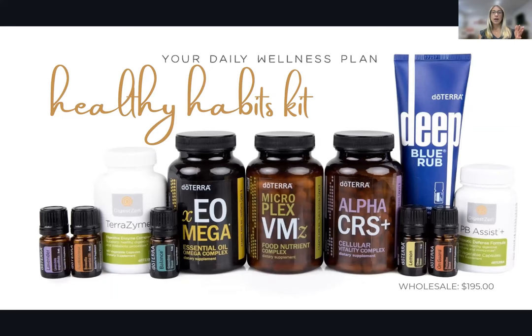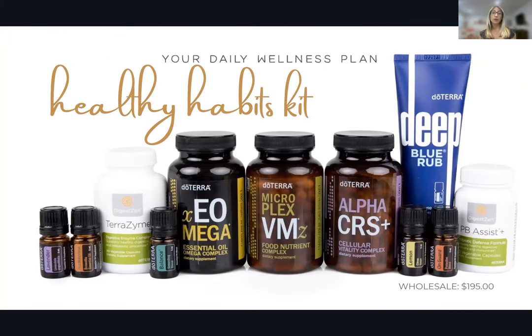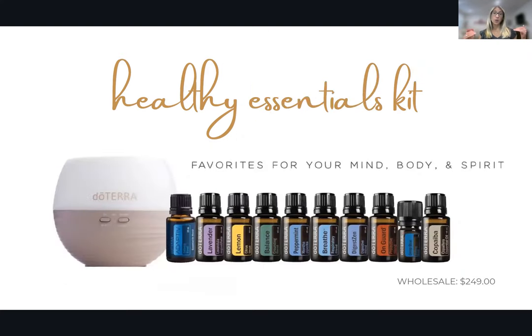When you join wholesale, you can either purchase a yearly membership and buy whatever oils you want, or get an enrollment kit. An enrollment kit gives you a free membership plus bundles that are further discounted — more than 25% off. Here's one example that has the Lifelong Vitality supplements, oils like Frankincense and OnGuard for immune support, lavender for sleep, probiotics, and a couple of other great products like Deep Blue, which is amazing for sore and achy muscles. Another option is an essential oils only kit, which comes with a diffuser and 10 top oils including OnGuard, Adaptive, lavender, and copaiba, which helps other oils work well and offers more immune support.